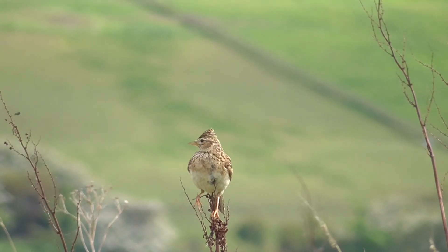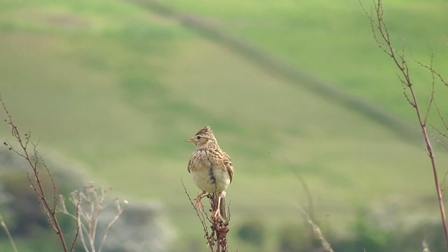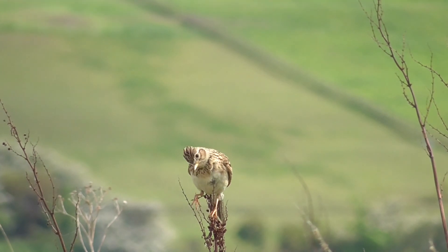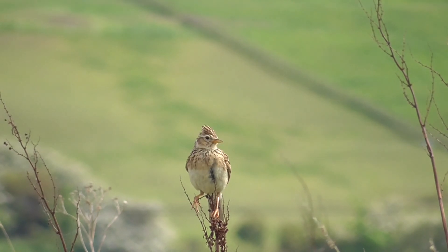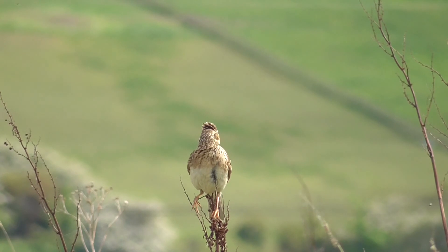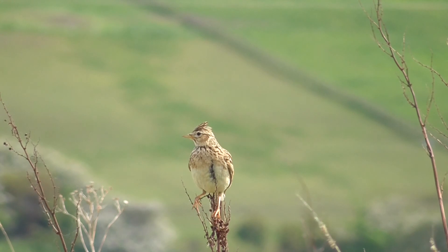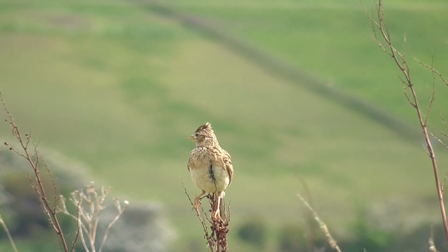Skylark just in front of us, sitting on a little bit of weed. It's actually only about 20 foot away. There's one just behind it sitting on top of that pipe thing at the back. They will have nests in here. We're going to work back through it — I've got a couple of good shots of these. Brilliant shots, good footage of them.